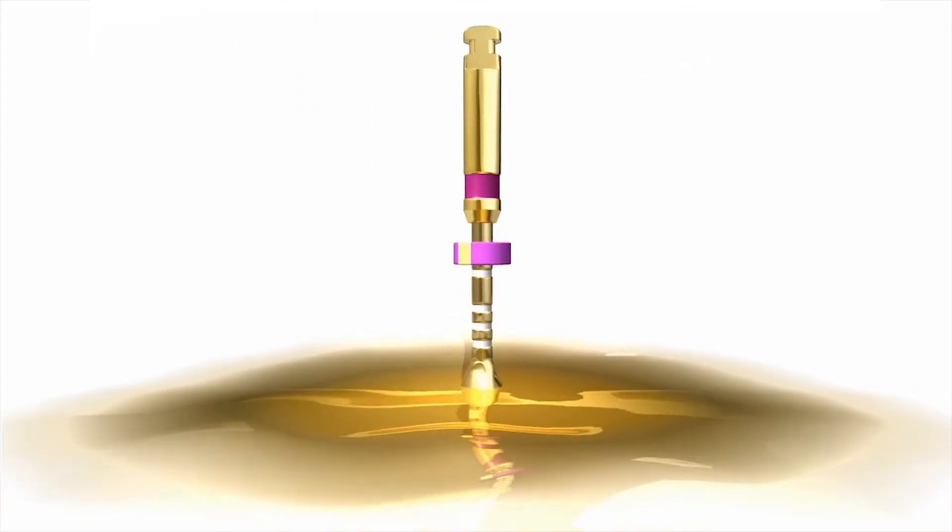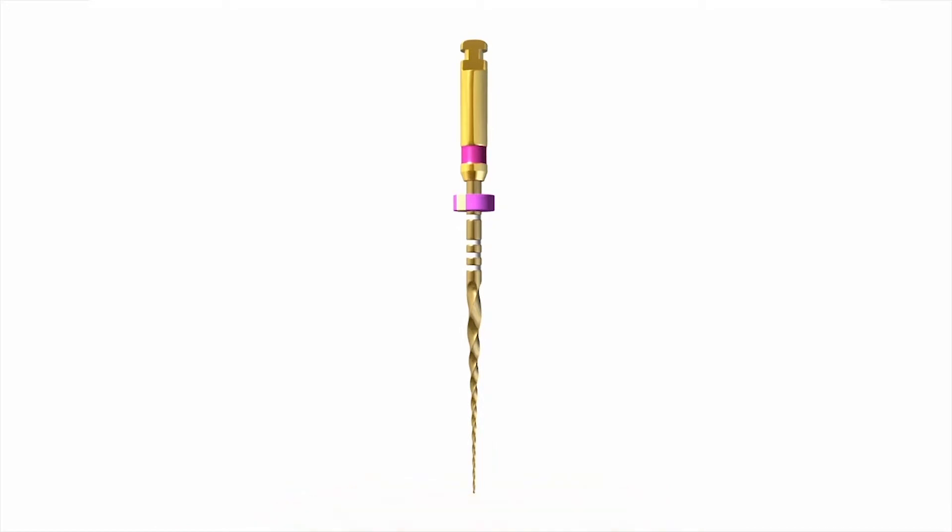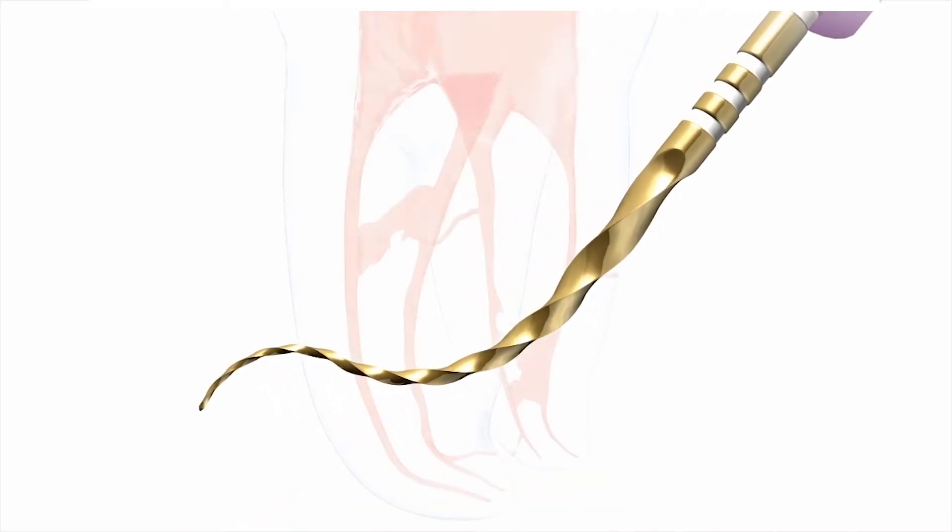You'll see the preparation on both teeth were done with the ProTaper Gold Sequence. This system I find very reliable with great flexibility, allowing me to predictably treat a wide variety of cases. Let's look at these two cases.